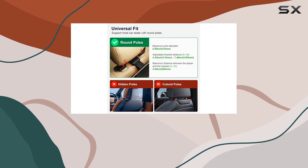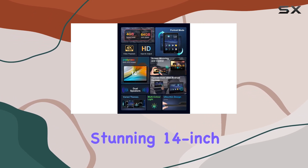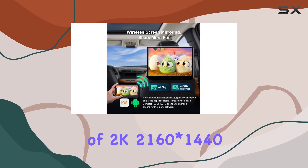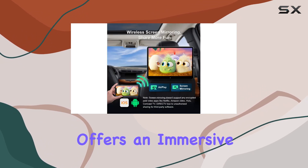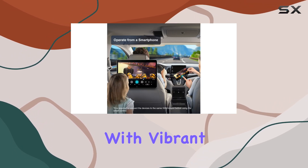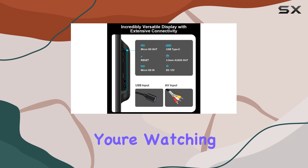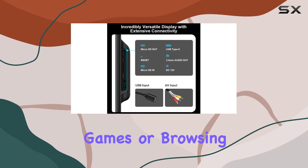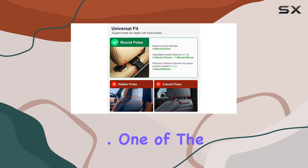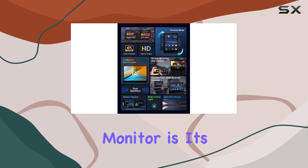Now, let's talk about the display. Featuring a stunning 14-inch IPS touchscreen with a resolution of 2K, 2160x1440, this monitor offers an immersive viewing experience, displaying crisp, sharp images with vibrant colors. Whether you're watching movies, playing games, or browsing the web, the clarity and detail of the screen will leave you impressed.